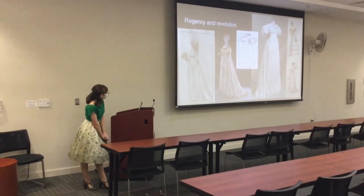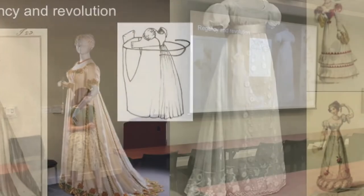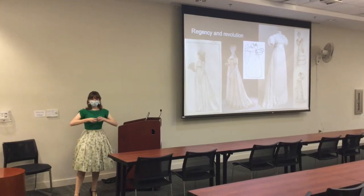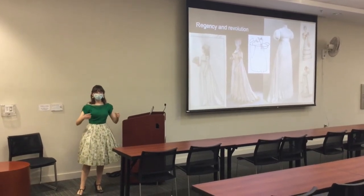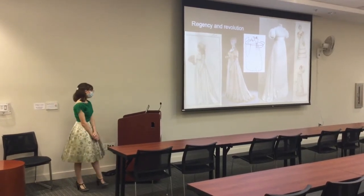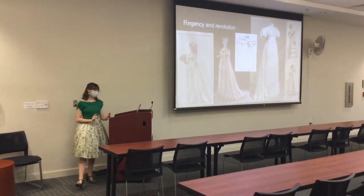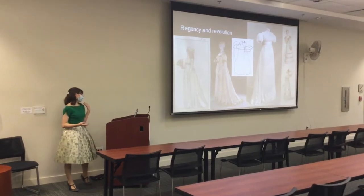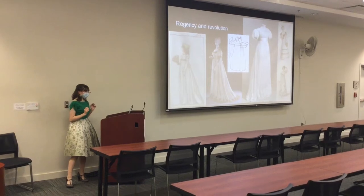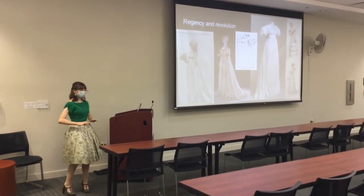That image shows a bib front dress, which is a pop-over type of closure at the time. Basically you have your dress, it would button here, you'd pull drawstrings up, attach the over-bodice, and then tie the strings in the back to close it. Over on the far right, you have some styles from the 1820s — no trains, everything's rounded, hems are a little shorter, puff sleeves are huge, and the waistline has moved down quite a bit.